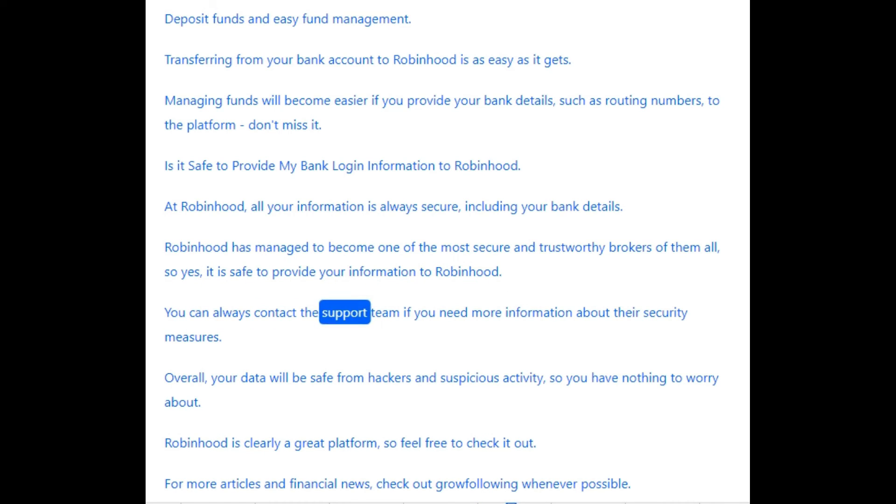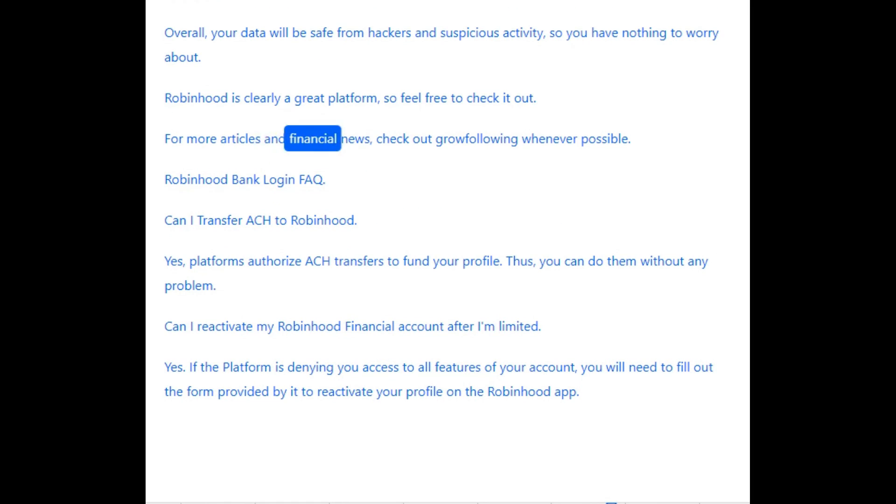You can always contact the support team if you need more information about their security measures. Overall, your data will be safe from hackers and suspicious activity, so you have nothing to worry about. Robinhood is clearly a great platform, so feel free to check it out. For more articles and financial news, check out Grow Following whenever possible.